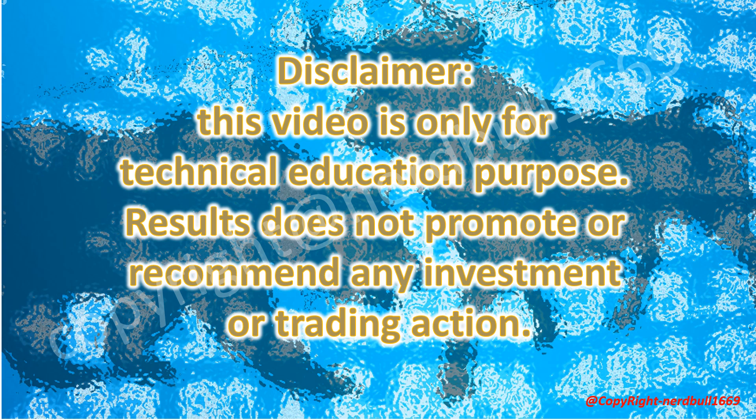Disclaimer: this video is only for technical education purposes. The content does not promote or recommend any investment or trading action. Please do your own due diligence when making investments.